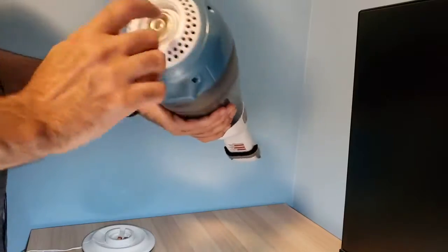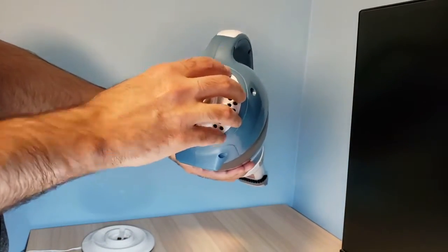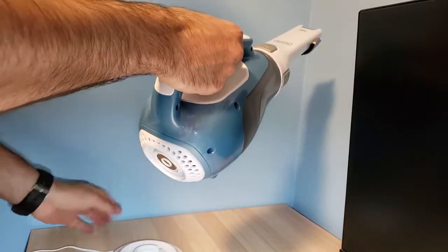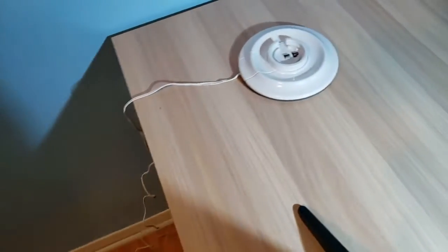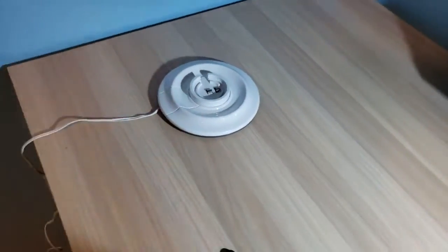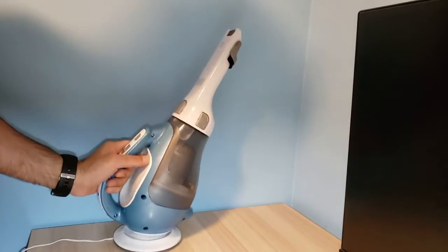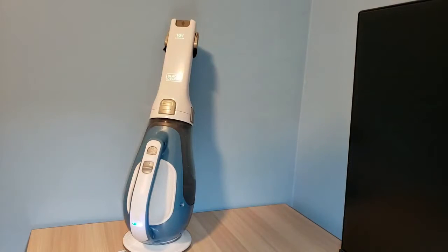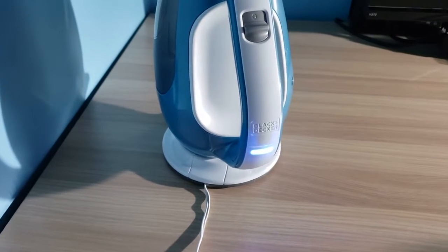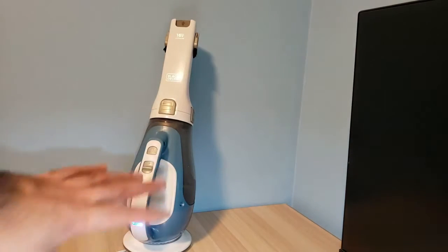Here is the on button — you just turn it on and it goes on. Over here is the charging port. All you need to do is take this and put it onto the charger. What I really like about this charger is the non-stick rubber on the bottom — it doesn't slip. You just place the vacuum on top and it starts to charge. Super easy.